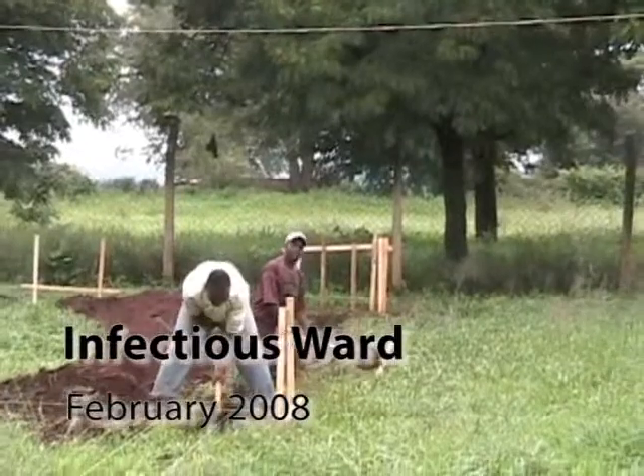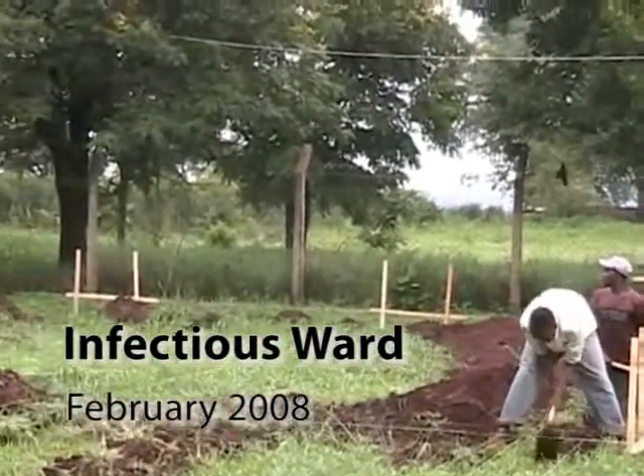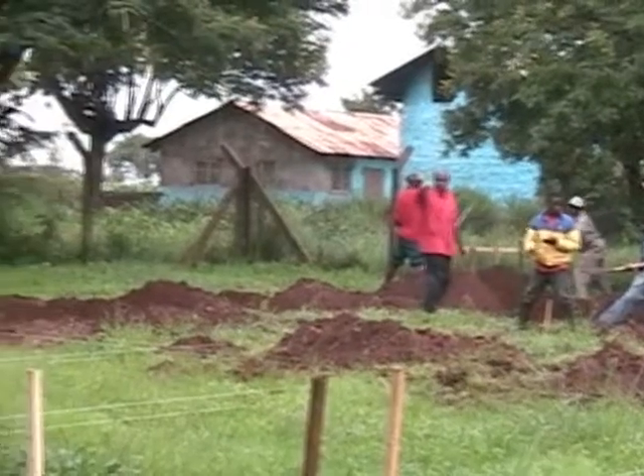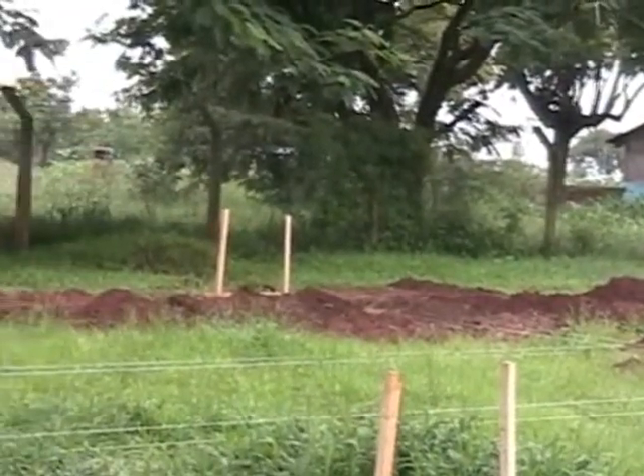This is the beginning of the Infectious Ward building at Iombe. We are digging footings. This is part of the 30-man crew which we have hired in the last two days.